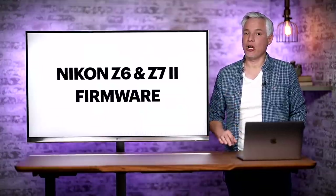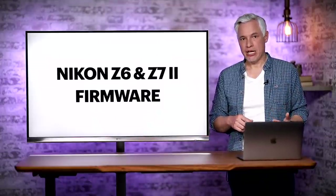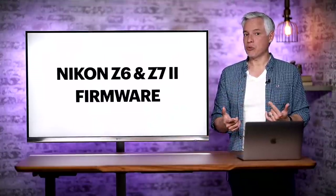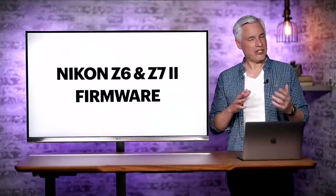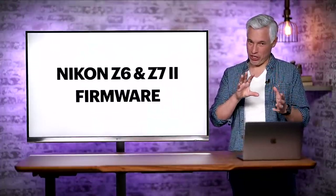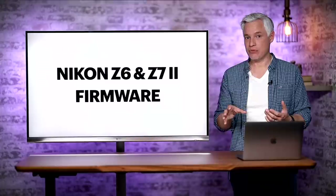First, Nikon released new firmware updates for the Nikon Z6 and Z7 Mark II — the second generation versions. They added some new video capabilities to the Z6 Mark II, and perhaps more importantly, they improved the human eye autofocus on both cameras. We tested it out briefly and I didn't see any big difference. Unfortunately, the firmware notes don't make it clear precisely what to expect.